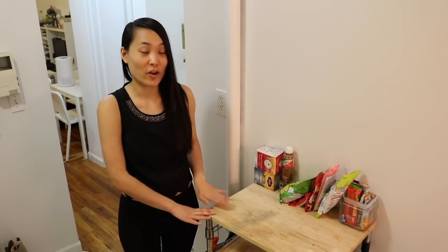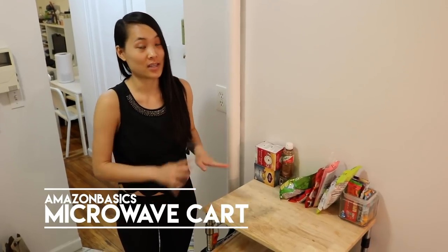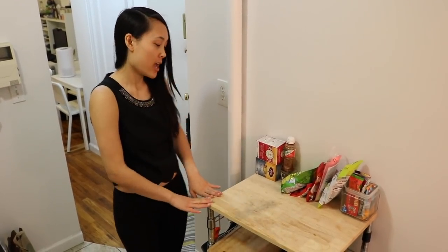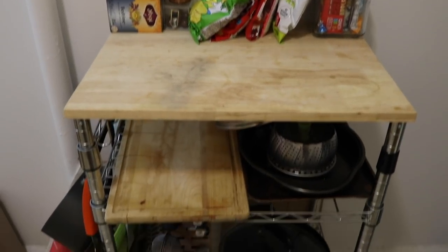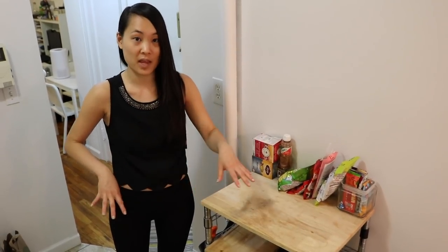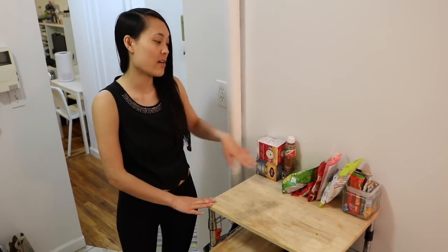The next kitchen essential is what I call a butcher block, and it essentially acts as extra counter space since we don't have very much. Not only is it extra counter space, but it also has hooks you can use to hang pots and pans, and it has extra shelving because storage space is also limited. I think this is a really great addition — you can chop things on here, set things on here. As you can tell, we have kitchenware stored here as well.